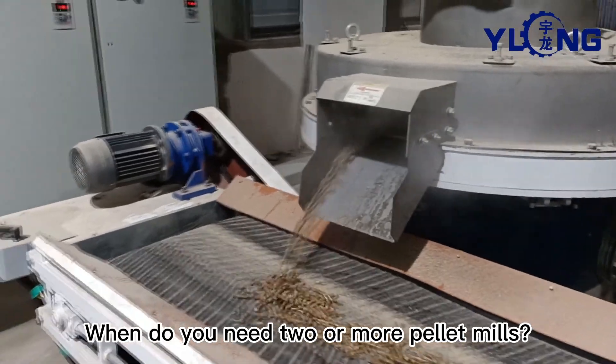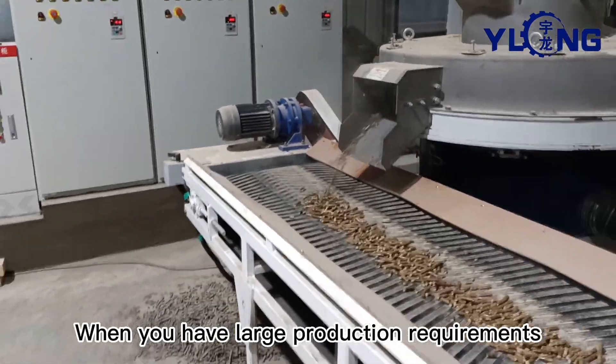When do you need two or more pellet mills? When you have large production requirements.